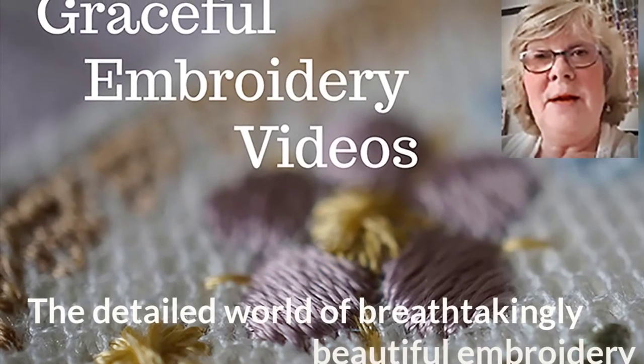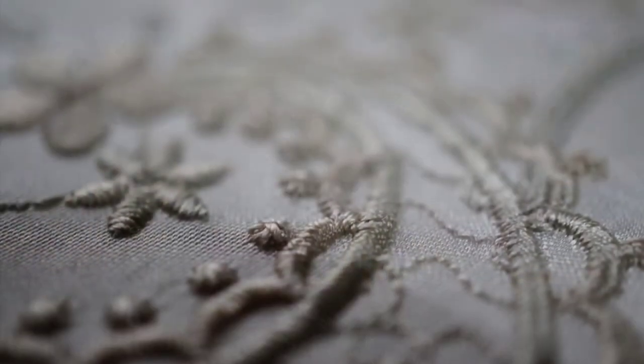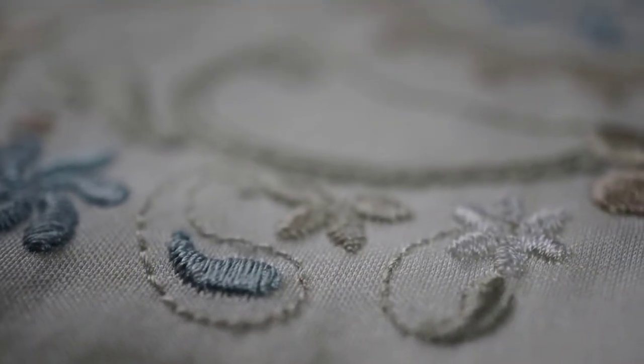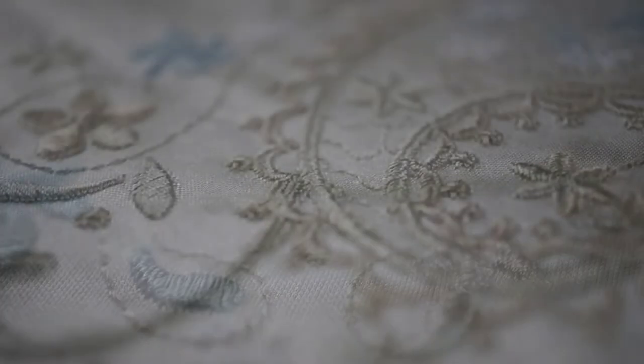Hello, my name is Hazel Grace and I design machine embroidery. My world of Graceful Embroidery is a special place where I pay attention to detail, to each stitch and how each one is connected.